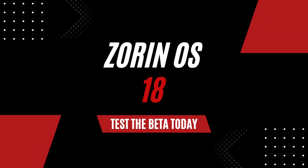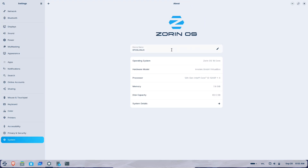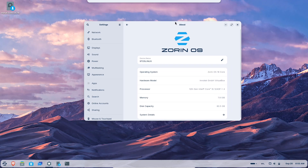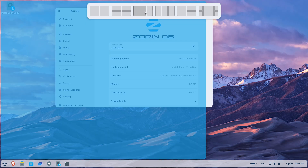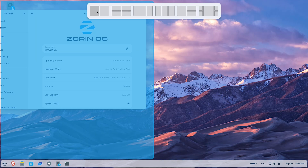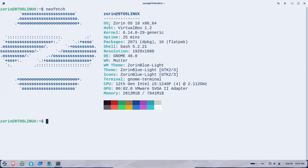Hey everyone, welcome back to the channel. If you are a Windows user staring down the end of support for Windows 10 next month, or just someone curious about Linux alternatives, today's video is for you. We are diving into the newly released Zorin OS 18 beta, a user-friendly Linux distribution positioning itself as a smooth upgrade path for millions of people with older hardware. I'll break down what's new, why it matters, and how you can give it a spin.